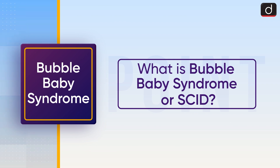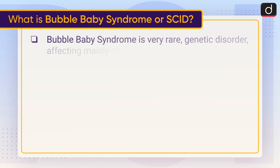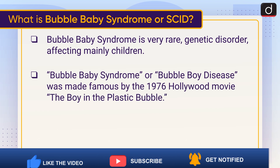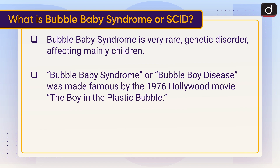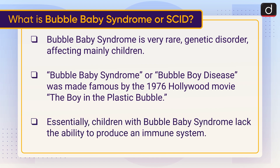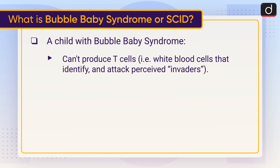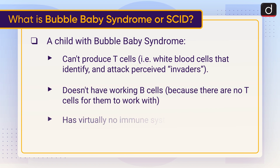Now let's discuss what is Bubble Baby Syndrome or SCID. Bubble Baby Syndrome is a very rare genetic disorder affecting mainly children. It was made famous by the 1976 Hollywood movie 'The Boy in the Plastic Bubble.' Essentially, children with Bubble Baby Syndrome lack the ability to produce an immune system. A child with Bubble Baby Syndrome can't produce T cells — the white blood cells that identify and attack perceived invaders.